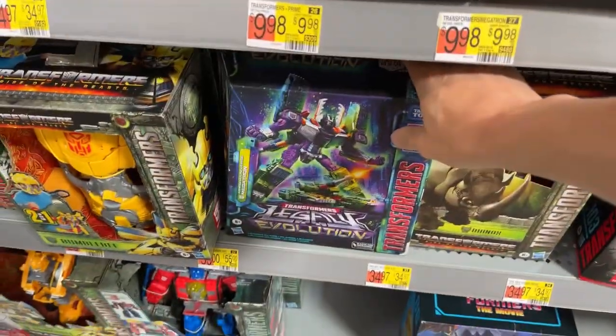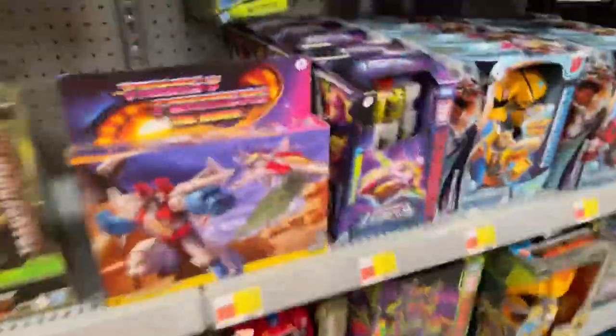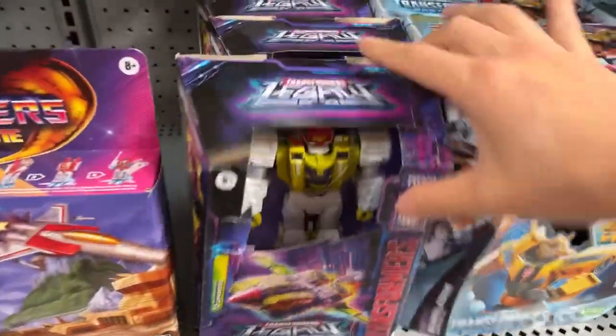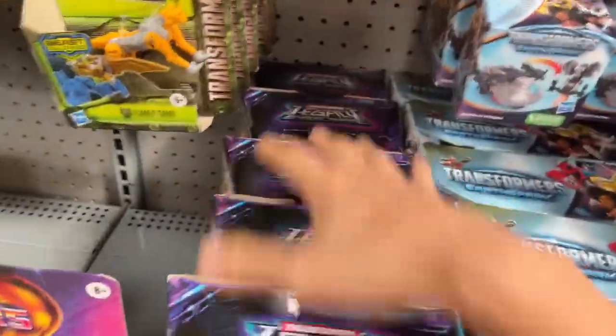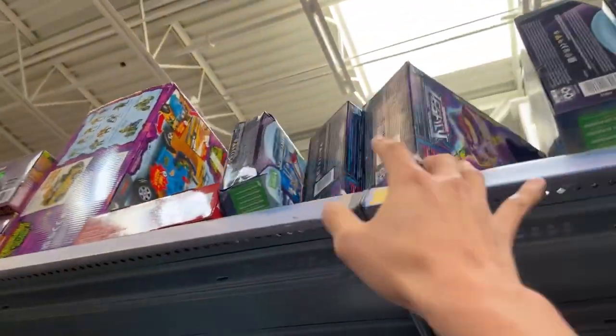I wonder if I should grab this or not — if the live chat is working, I'd want to see people's opinions on that. Oh, I almost missed the G1 reissue Starscream. And they've had these Giaxis here forever — there's a whole row of them, a couple more up here too.